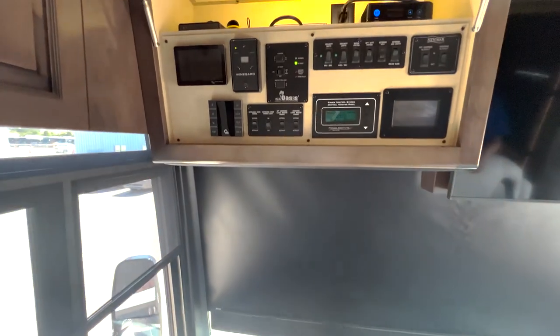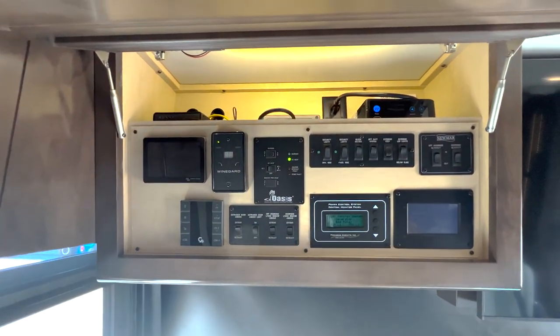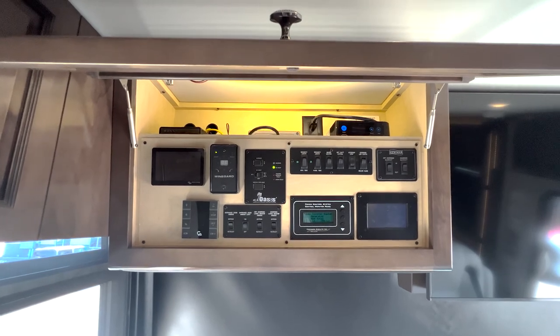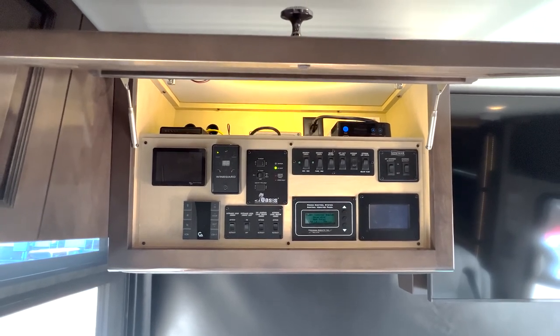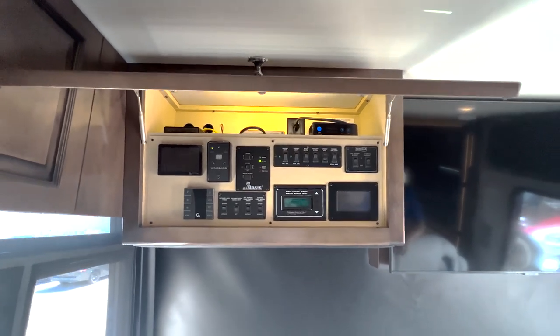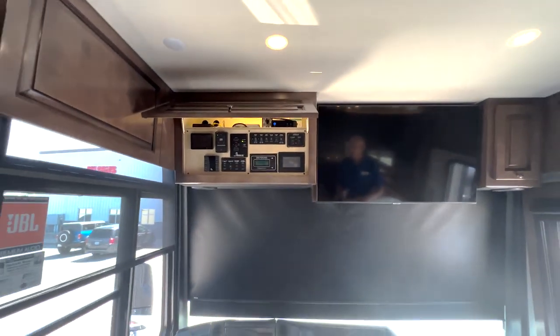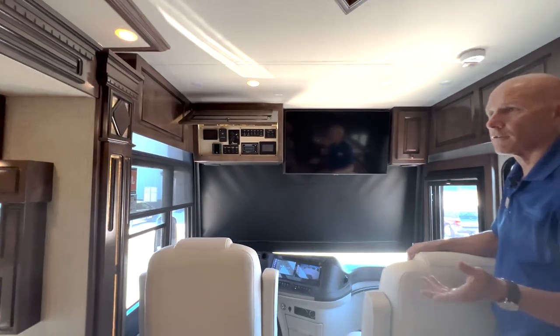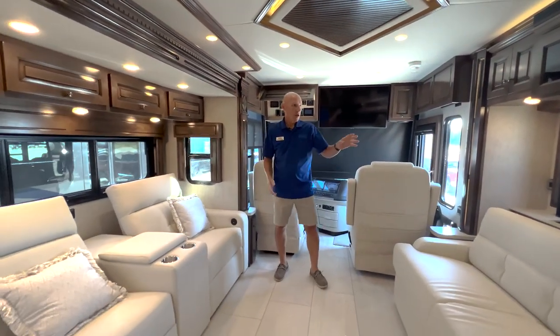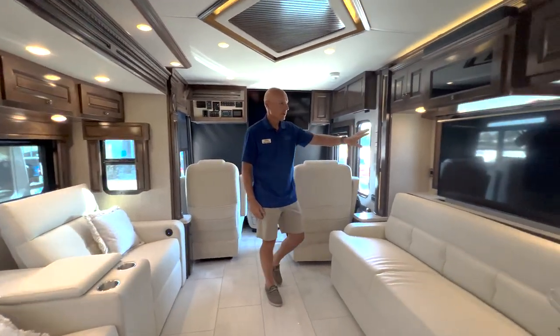All your controls are up above as usual — Newmar puts slide controls, your Oasis, your Gerard. This has the upgraded Gerard awning package, so when you see the exterior pictures, please notice you're going to have awnings over all your galley, living room, and bedrooms, as well as your large Gerard Carefree awnings that are wind-censored.